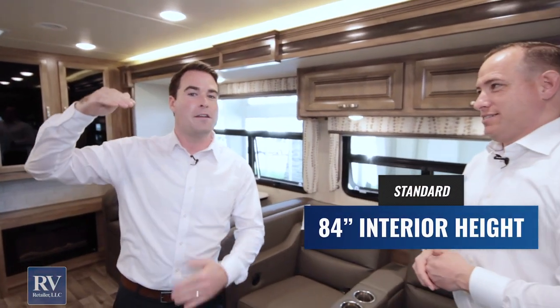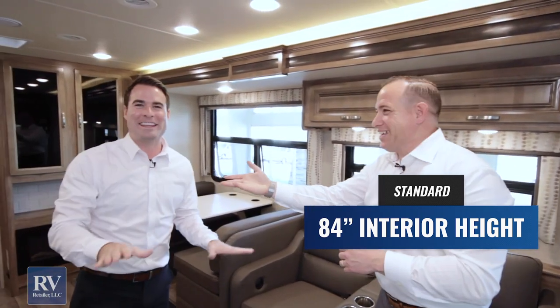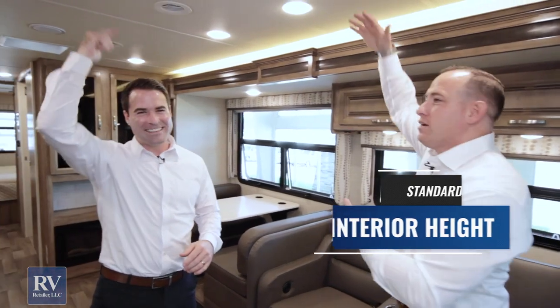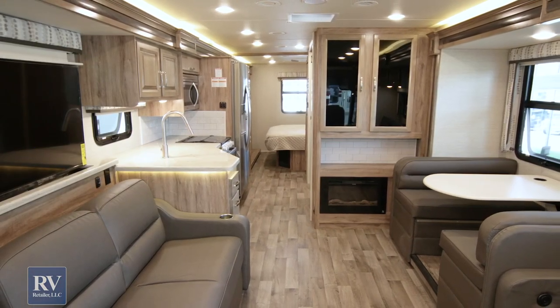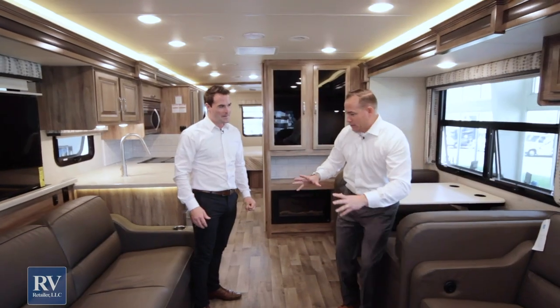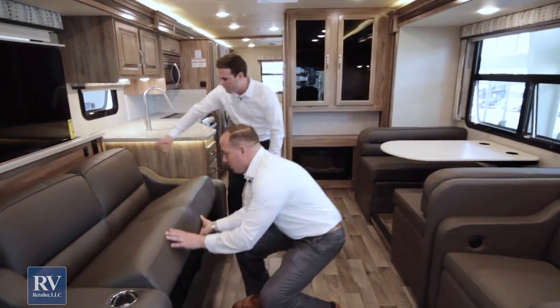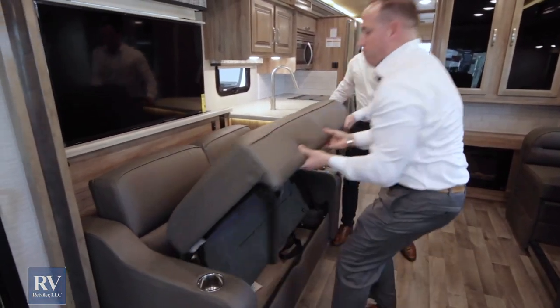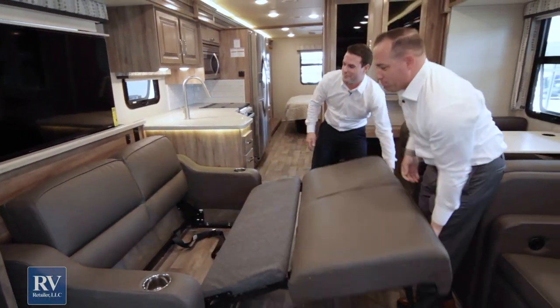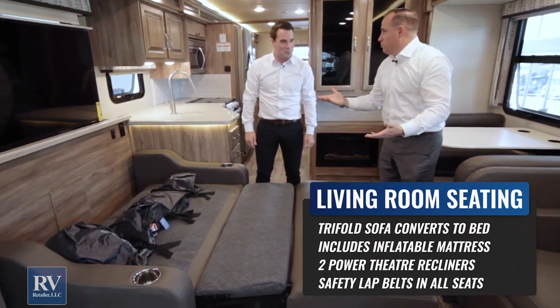The Jayco Precept has an 84-inch interior height — phenomenal. Look at this floor plan — it's like a dance floor in here. You have the couch that drops down for sleeping. It actually pulls out as a tri-fold — just pops down super easy, and you have an air mattress too. It takes about two seconds.